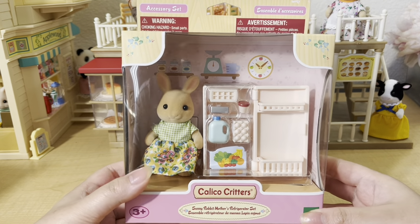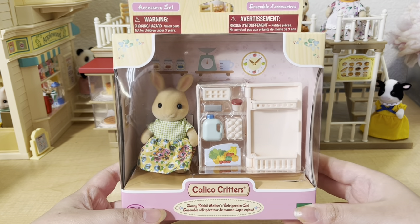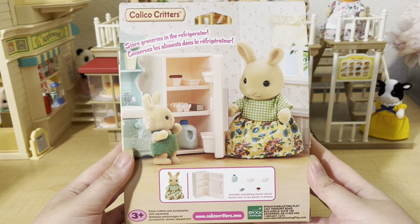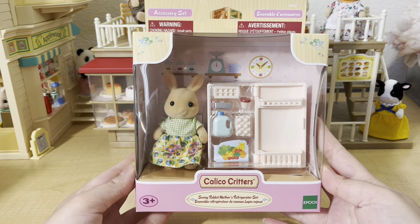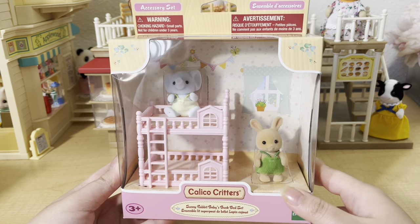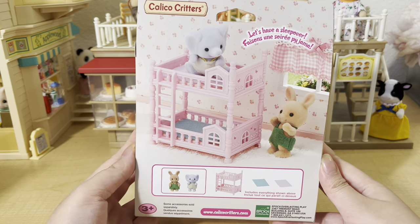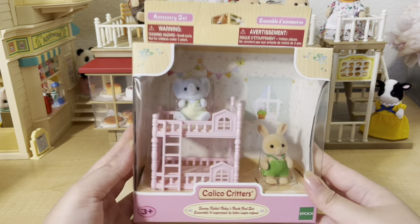The last place I went was Aldi, a grocery store here in the US. I found a couple of Easy Buy sets that were all only $8.99, which is a really great deal. The first one is called the Sunny Rabbit Mother's Refrigerator Set — it comes with one figure, a pink fridge, and some smaller accessories. It's an Easy Buy set so it's not as detailed as their regular sets, but it was a really good deal. I also got the Sunny Rabbit Babies Bunk Bed Set, which comes with a pink bunk bed, two blankets, and the elephant and sunny rabbit babies.